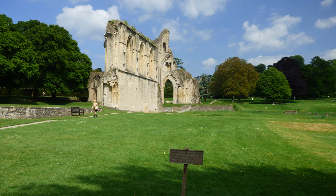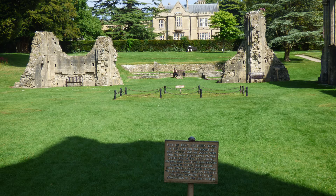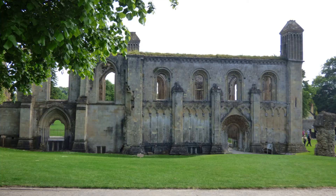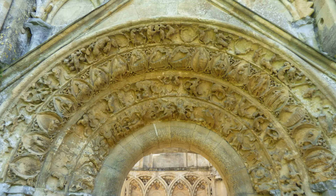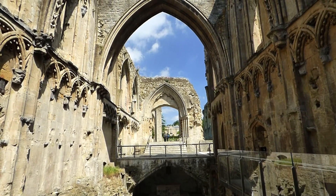In 1184, there was a devastating fire. During reconstruction, the tomb and bodies of King Arthur and Queen Guinevere were discovered. This discovery drew even more pilgrims and increased the wealth of the abbey. The Lady Chapel may be the oldest part of the church, and more of the Lady Chapel remains than any other part of the abbey.